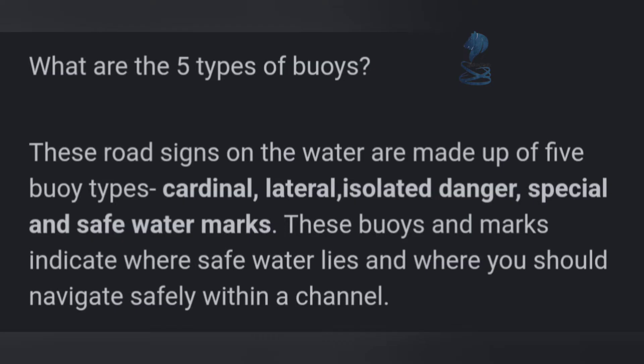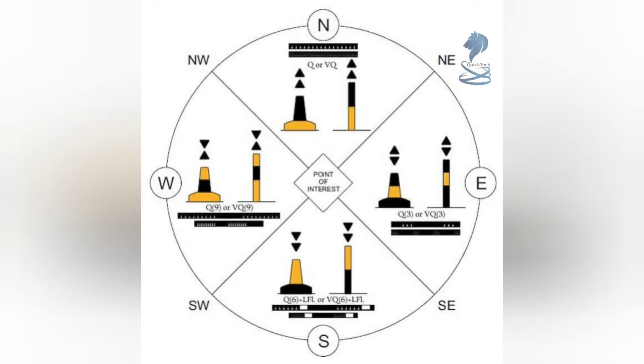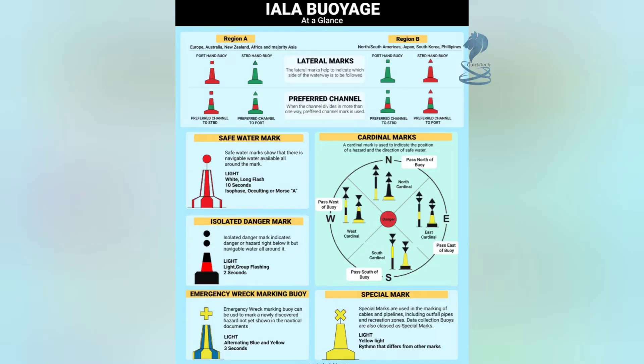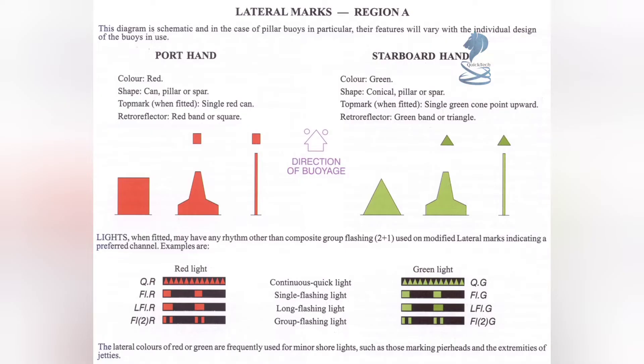These are made up of five buoy types: cardinal, lateral, isolated danger, special, and safe water marks. Lateral marks indicate the edges of a channel. Cardinal marks indicate the direction of safe water at a dangerous spot. Safe water marks indicate the deep water and open end of a channel. This marking scheme is designed to enable mariners to identify a buoy if the light is extinguished and or the top mark is missing.